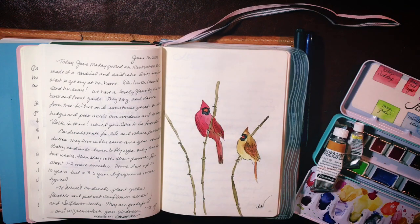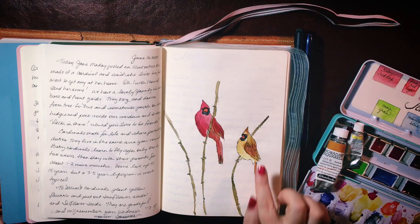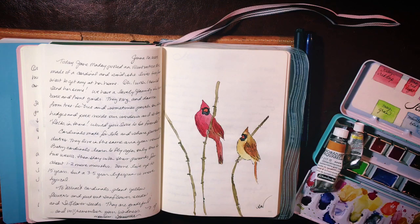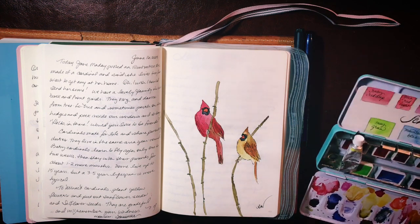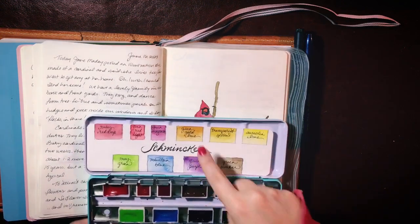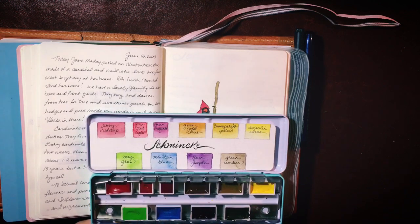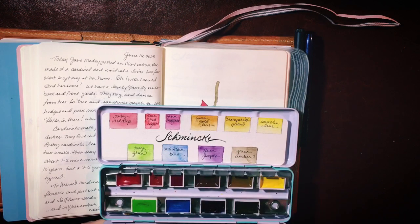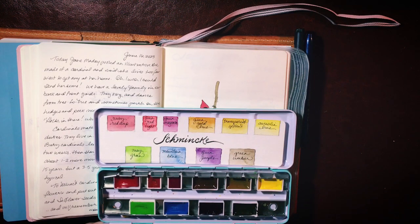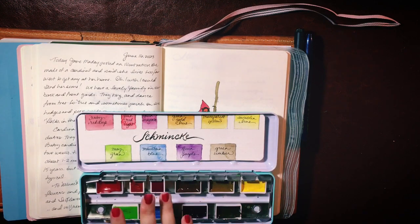The orange I made is probably Quin Red Light with a little bit of Transparent Yellow. For Mrs. Cardinal, because she's a completely different color scheme than the male, she's got some Quin Gold and I mixed in a little Quin Red Light into her feathers where she's a bit brighter. The branches are mostly Green Umber. I'm trying to build a palette of all transparent colors: Ruby Red Deep, Quin Red Light, Quin Magenta, Quin Gold Hue, Transparent Yellow, Aureolin Hue, May Green, Mountain Blue, Quin Purple, and Green Umber — all transparent and all lightfast.